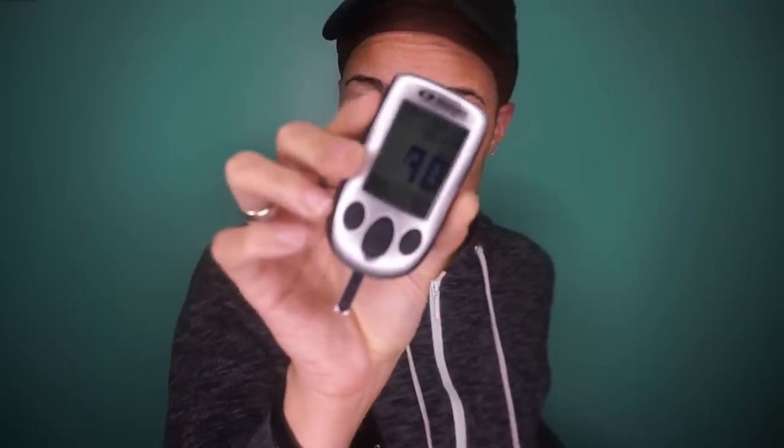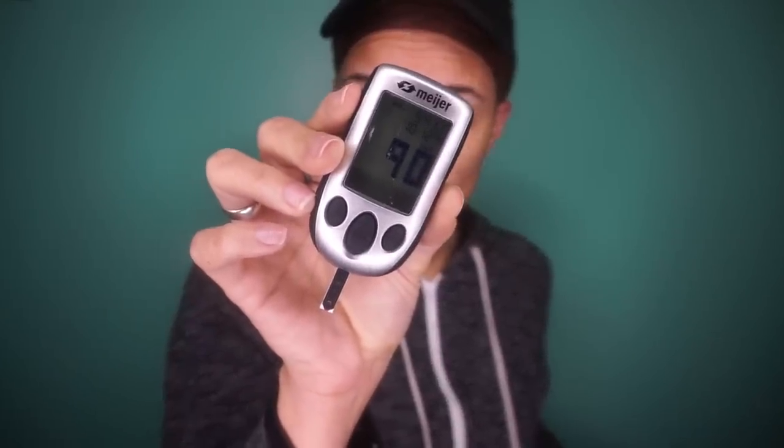It's been 30 minutes. I am coming back to test my blood sugar — one of the first moments of truth. Pray for me. After 30 minutes, we're at 90. Wow. This hurts, I'm not gonna lie. I'm just gonna go cry really quick and then I'll be back in like 30 more minutes.